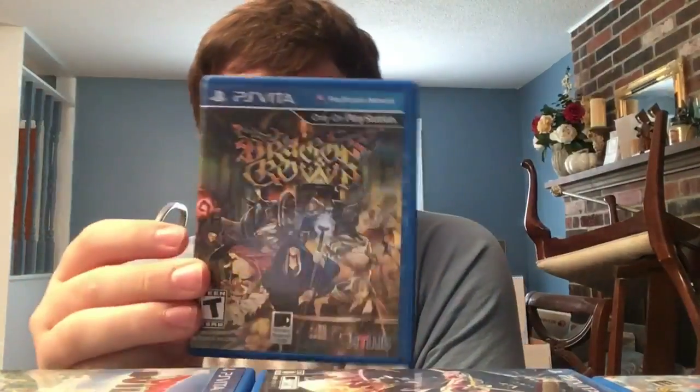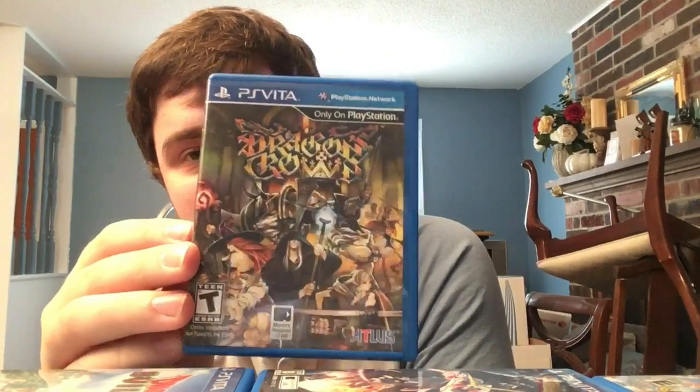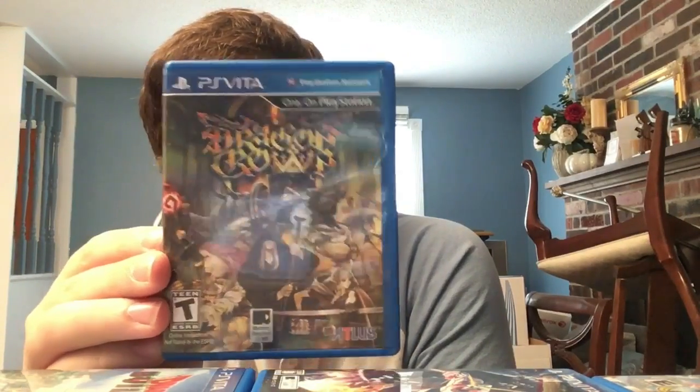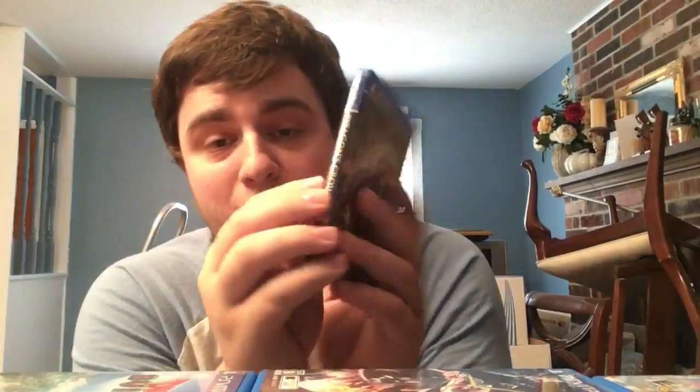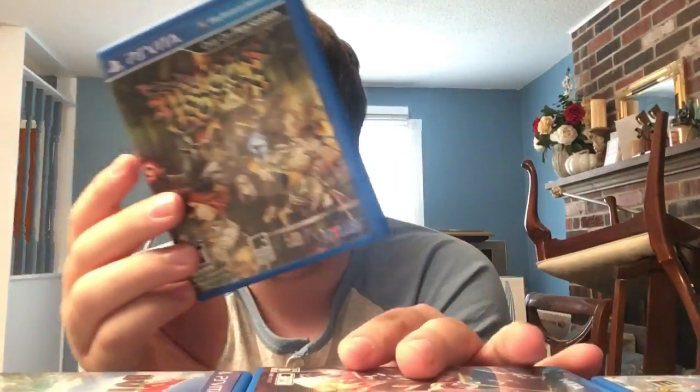Dragon's Crown - a criminally underplayed game, hopefully getting more attention with the Pro version coming out. It's a 2D side-scrolling beat-em-up developed by Vanillaware, who do amazing work. The touchscreen is used perfectly and it has cross-play between PS3, Vita, and soon PS4.